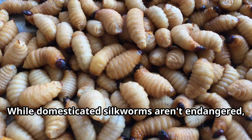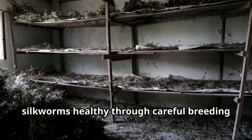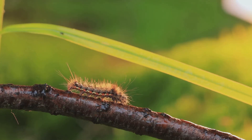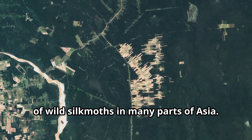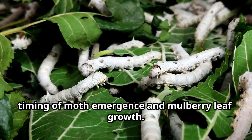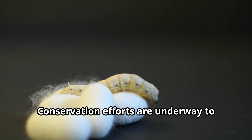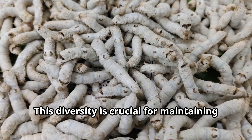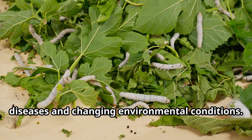While domesticated silkworms aren't endangered, they face challenges from diseases that can spread quickly through silkworm nurseries. Sericulturists work hard to keep their silkworms healthy through careful breeding and clean facilities. Wild relatives of silkworms face bigger threats. Habitat loss from deforestation and agriculture has reduced the natural range of wild silk moths in many parts of Asia. Climate change also poses challenges, as shifting temperatures can disrupt the timing of moth emergence and mulberry leaf growth. Conservation efforts are underway to protect the genetic diversity of both wild and domesticated silk moths, which is crucial for maintaining healthy silkworm populations and developing silkworms resistant to diseases and changing environmental conditions.